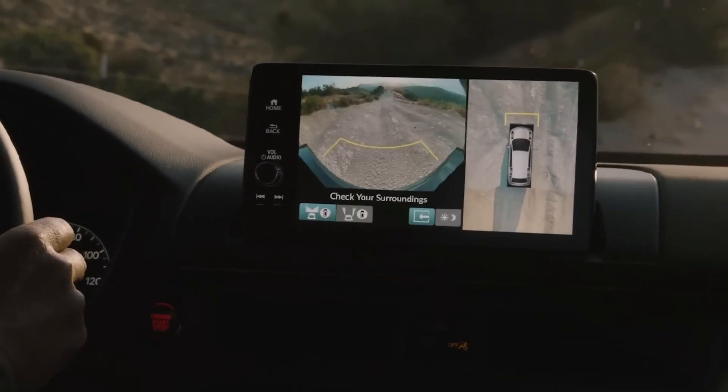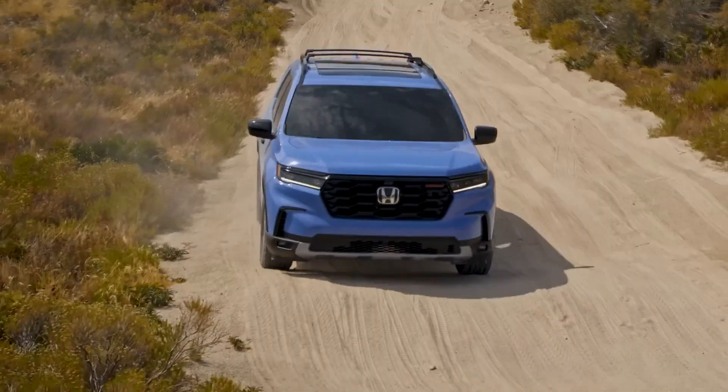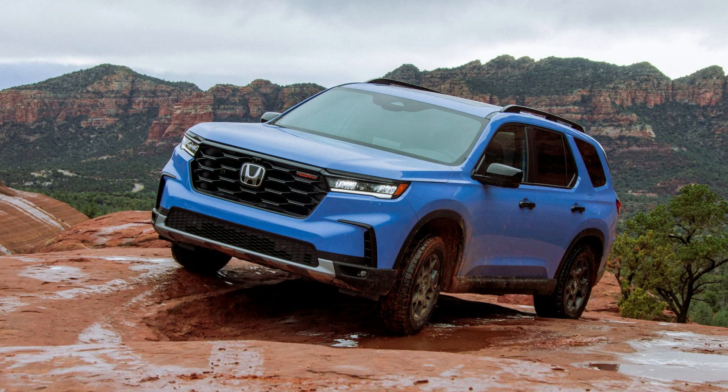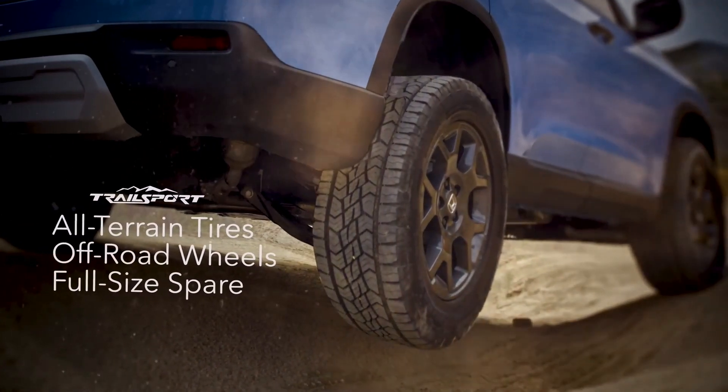Conclusion. The 2024 Honda Pilot Trailsport is set to redefine the boundaries of what an SUV can accomplish. With its rugged design, enhanced off-road capability, powerful performance, versatile interior, and advanced safety features, the Trailsport variant offers a unique blend of adventure and refinement.